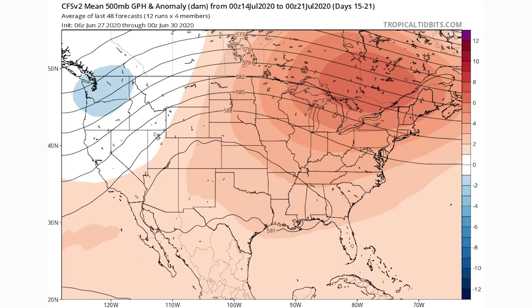Let's take a look at that third week, July 14th through the 21st. You can see this model has us continuing in the same pattern, except the ridge kind of shifts a little bit west over the more central United States. So the most above-normal conditions at this point will be mostly for the central region. We still see a bit of a trough for the western United States, and we still have hugely warm temperatures for the upper midwest, the Great Lakes, and the New England states.